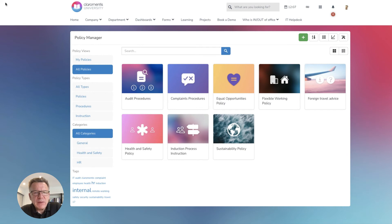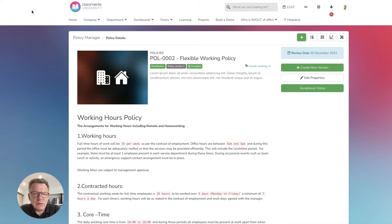Our Policy Manager app allows you to manage your entire policy lifecycle, boost acceptance rates and generate a digital trail of compliance evidence. You can create policies within the app itself using our content rich editor, or upload existing policies linked to internal policy documents stored within your Claramentis intranet, or even to external policies if they're already hosted on a different system, and then distribute the policy to specific teams or your entire organisation.